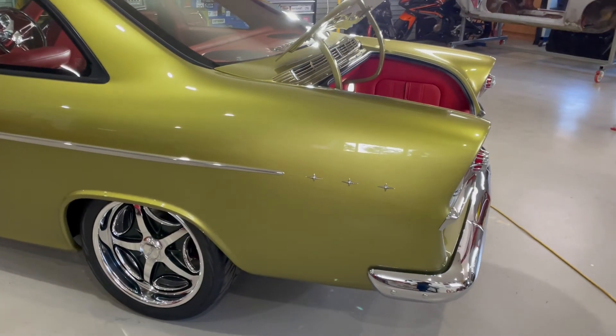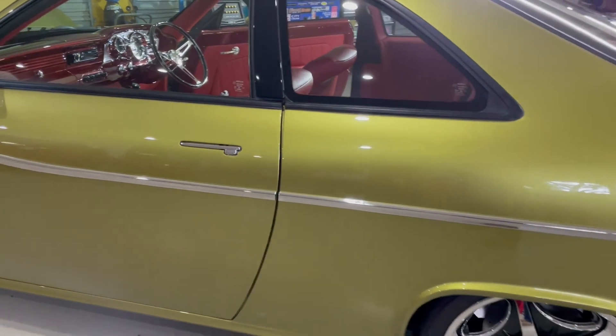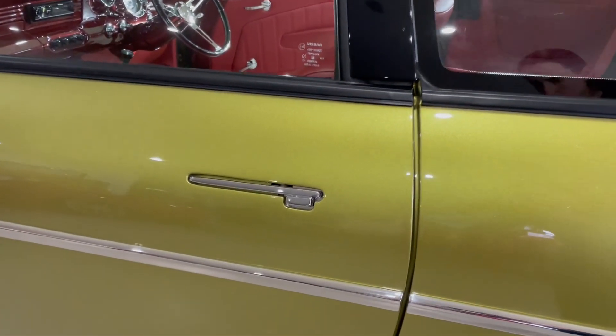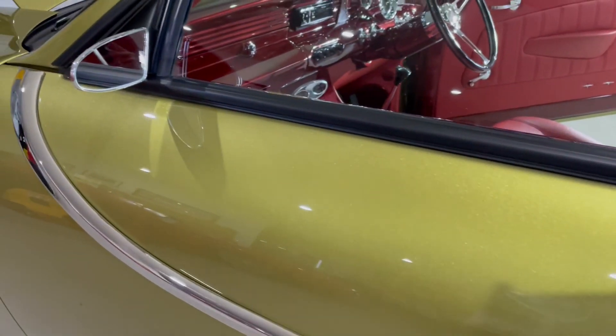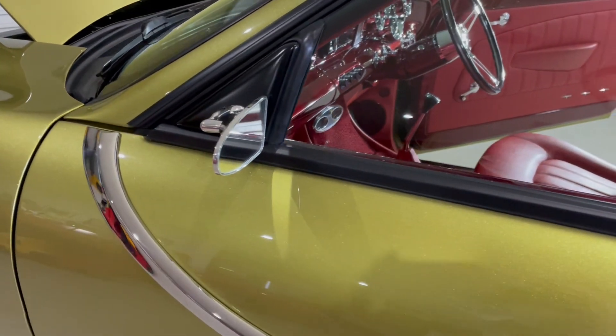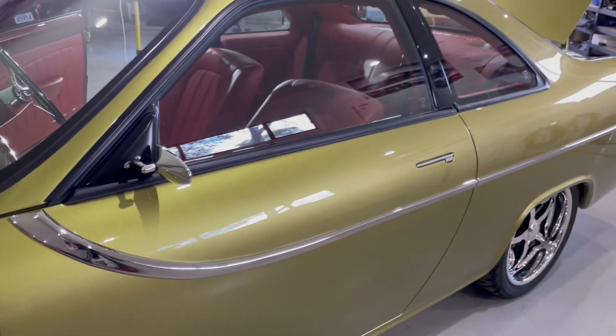Moving to the side of the car, you'll see key features such as the door handles, which are the Kindig-it design door handles. We wanted to keep the functionality of a handle whilst not detracting from the shape of the car, as well as the billet specialty mirrors, which are a nice sleek touch to the side of the car.